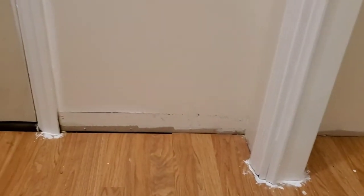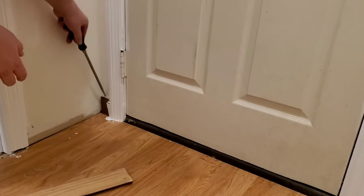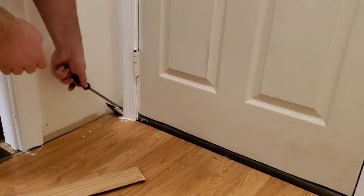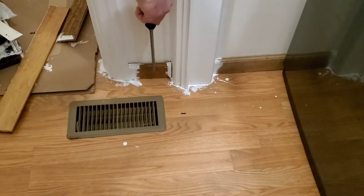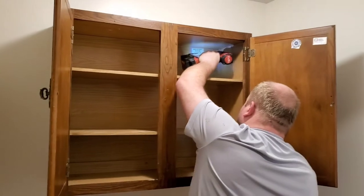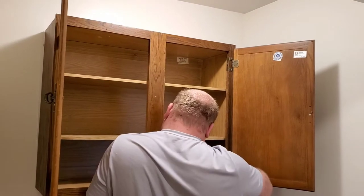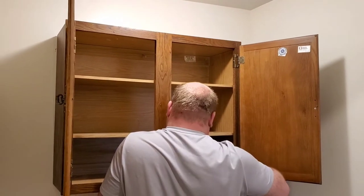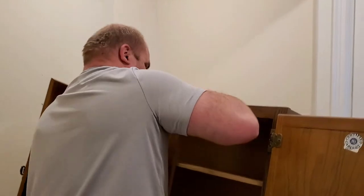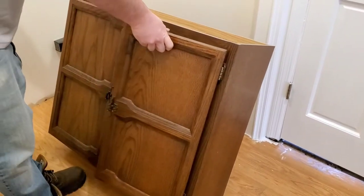My husband is taking off the bottom trim so that we can lay new flooring and so that I can paint the trim white. He did most of the work in the laundry room — he did such a great job. I did the painting and decorating. He has also taken out the old cabinet that hung above the washer and dryer. It really dated the laundry room and was big and bulky — the shelves weren't tall enough for my laundry supplies. So we're taking that out and he's going to make homemade floating shelves.